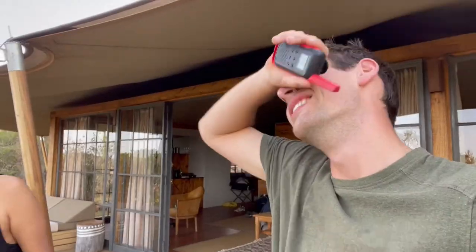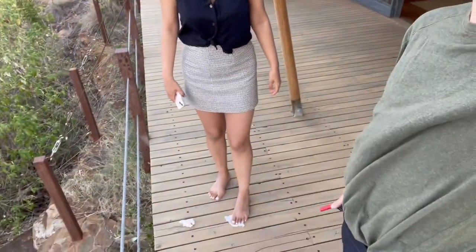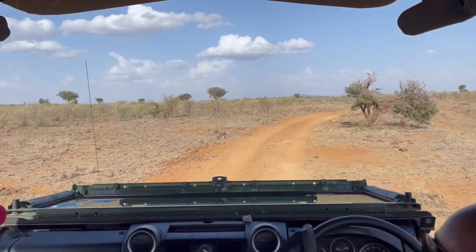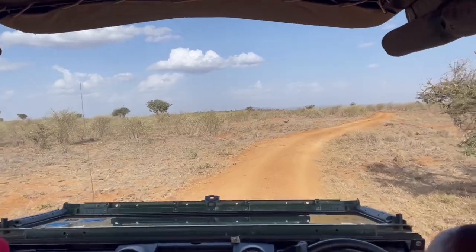Rule number two: always take the mimosa. Rule number three: we always have dessert. Shelly has a bleeding toe, so we're calling on the walkie-talkie for help. Medical emergency — what's 9-1-1 in Kenya? That's my favorite thing that's ever happened on safari.